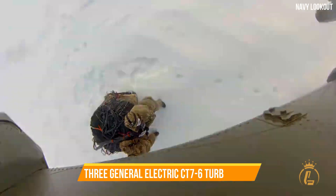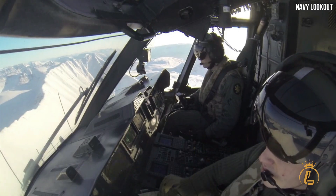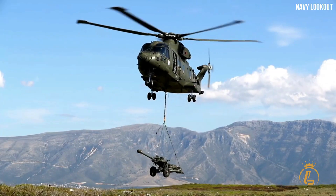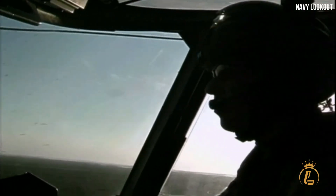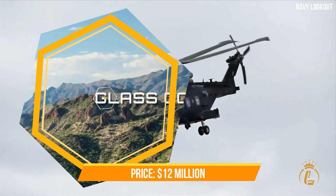Three General Electric CT76 turboshaft engines power it. Each engine receives fuel from a unique self-sealing fuel tank equipped with two booster pumps and a cross-feed system. By adding a fourth tank as a reservoir, the fuel tanks can hold a combined 3,222 liters of fuel. The AgustaWestland AW101 comes with a $12 million price tag.